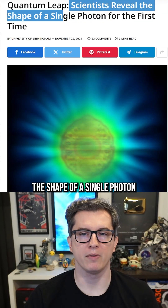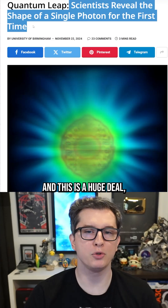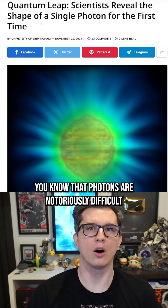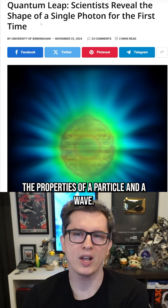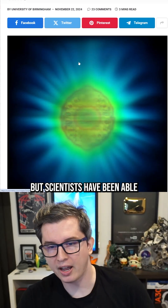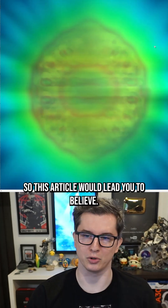Scientists reveal the shape of a single photon for the first time ever, and this is a huge deal. If you know anything about quantum physics, you know that photons are notoriously difficult to conceptualize because they have both the properties of a particle and a wave, and when you observe them they behave differently. But scientists have been able to get an image of one — or so this article would lead you to believe.